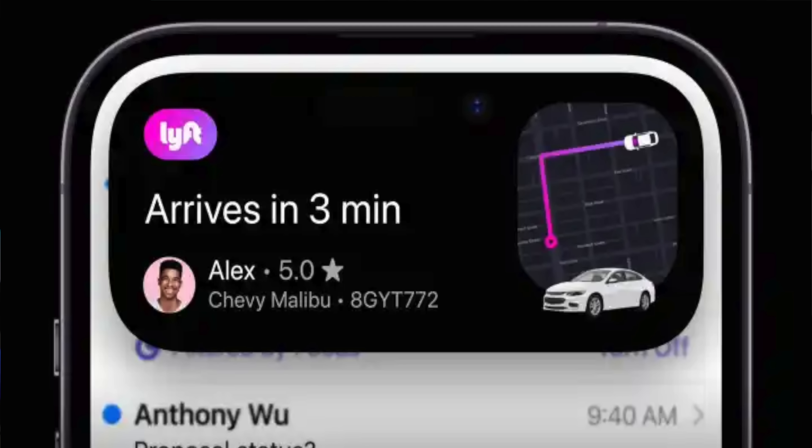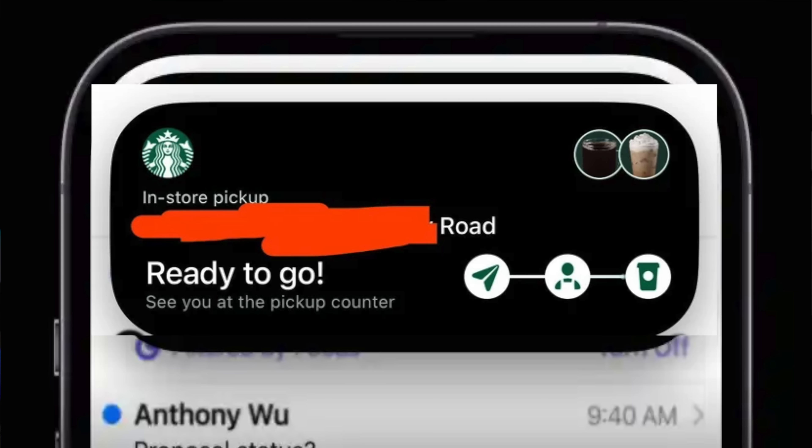If you ever use Uber, Lyft, or anything that requires a mobile progress status — like Domino's or Starbucks — in real time the Dynamic Island will show you your order progress and when it's ready for pickup. It even works at Best Buy too.